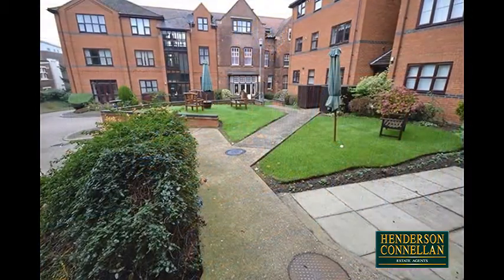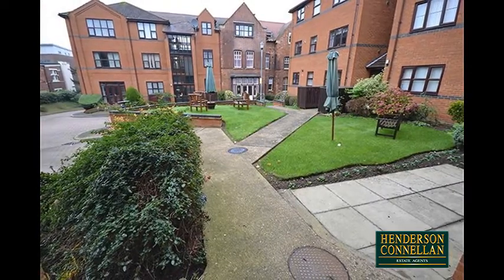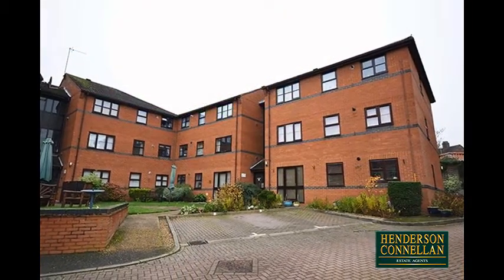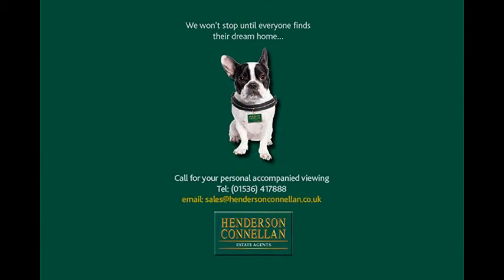Outside, the communal gardens are beautifully kept with manicured lawns, planted borders and established trees, while a block-paved driveway meanders to an allocated parking space. For further details of this property or to arrange a viewing, please call Henderson-Cornellen on 01536 417 888.